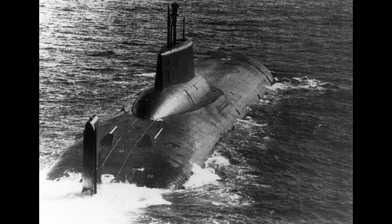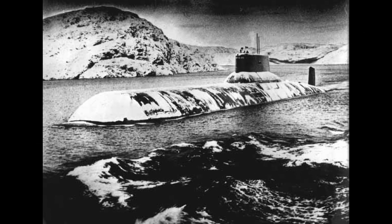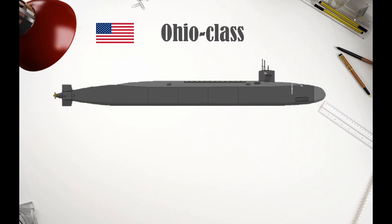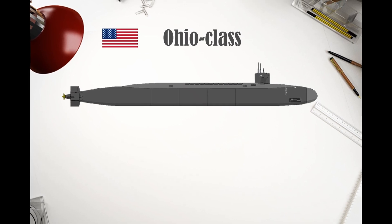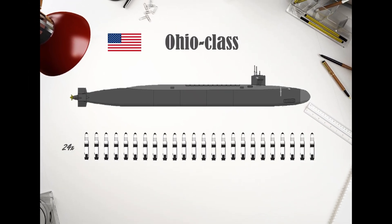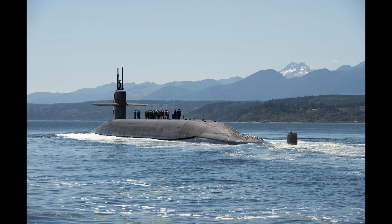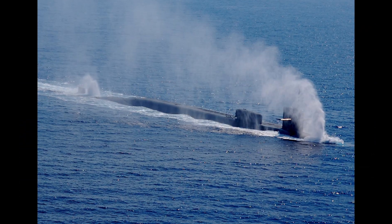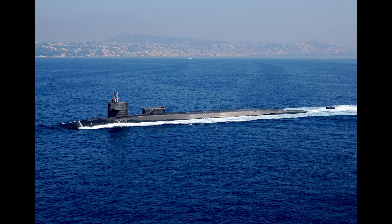The Typhoon-class submarines symbolized Soviet naval power and were designed to remain hidden beneath the Arctic ice for months. The Ohio-class submarines, while not as large, were equally formidable. Each Ohio-class submarine could carry 24 ballistic missiles, making them a key part of the United States' nuclear triad. These submarines are known for their stealth and endurance, capable of patrolling silently for extended periods.